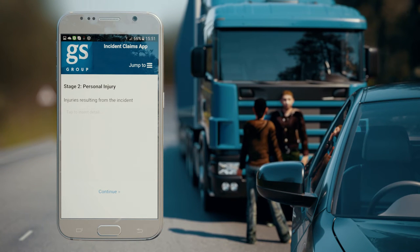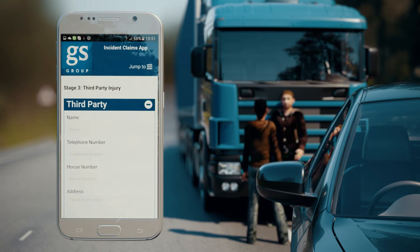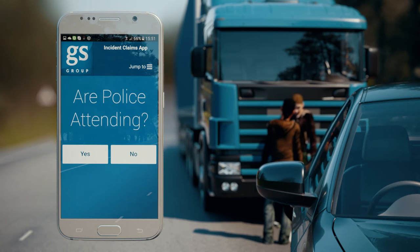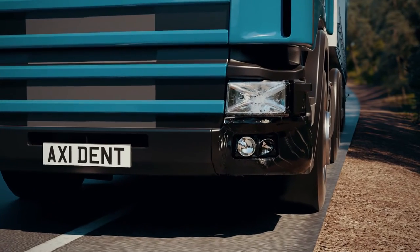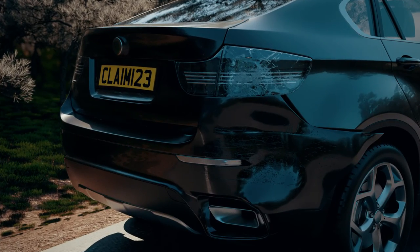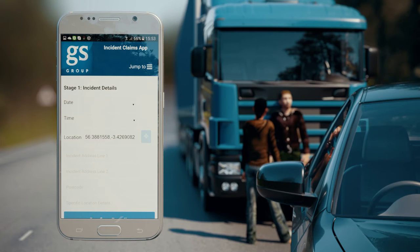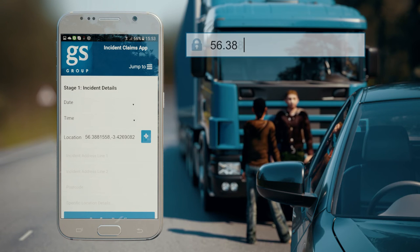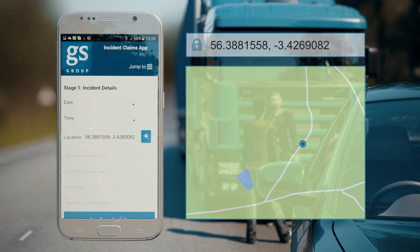Our Incident Claims app provides step-by-step guidance to the user. This guarantees that the required information is captured, along with accurate GPS information and photographic evidence. Capturing key information helps to identify those involved and the severity of the incident. The app uses smartphone GPS positioning to accurately record where you are. Our dedicated claims team can then use these coordinates to look up the area and see if any further information is required.